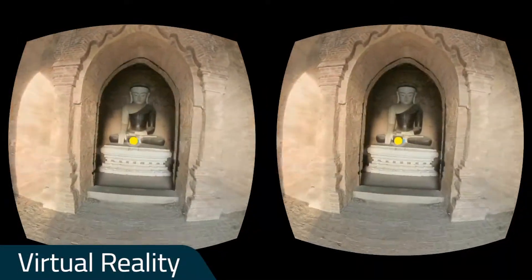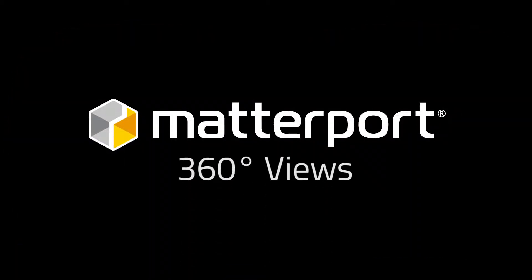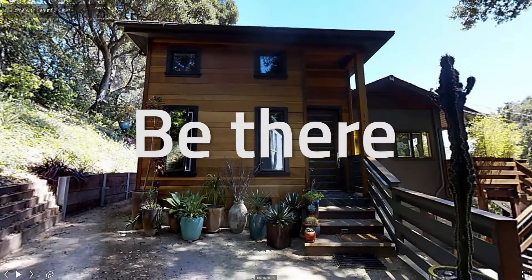Immerse your audiences even more with virtual reality. Come explore 360 views and see how Matterport can bring your spaces to life, both inside and out.